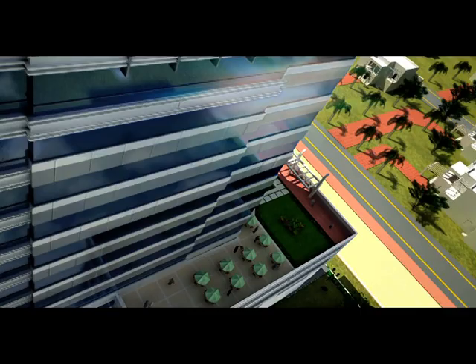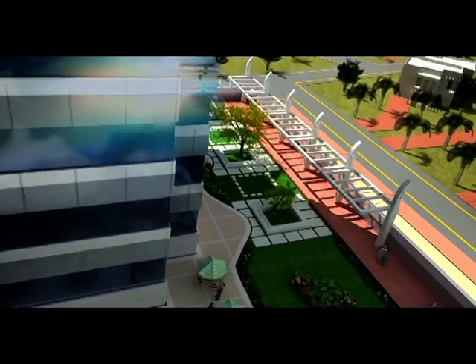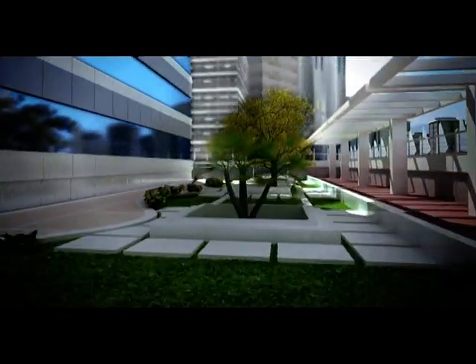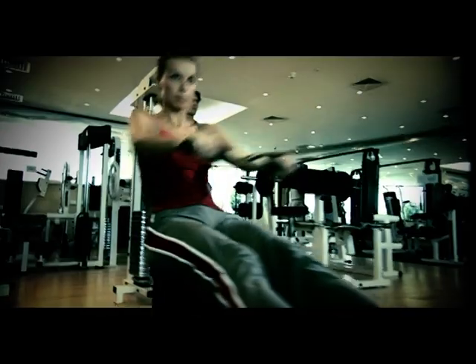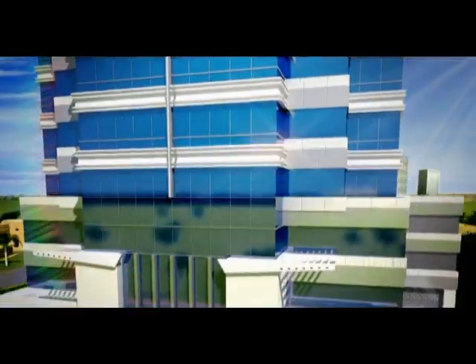One of the most highlighting features at Durar Business Tower is its first floor, which has been completely dedicated to fitness and relaxation. Here you have access to a big terrace, and you can refresh your senses in the jacuzzi, steam room, and sauna. Maintain your fitness regime at the gymnasium and jogging area.